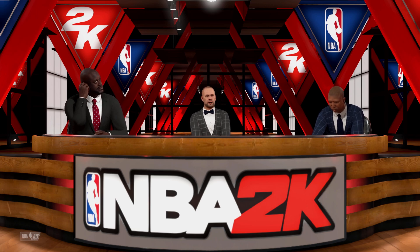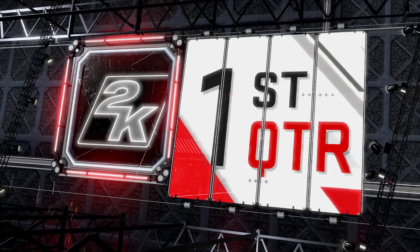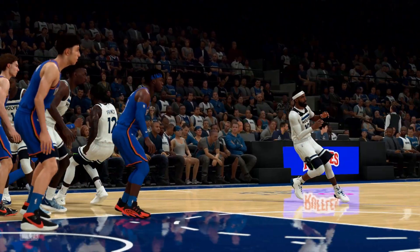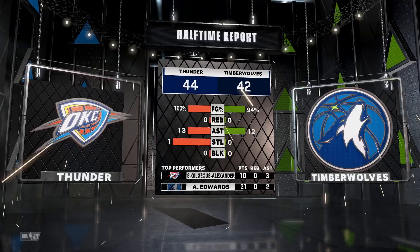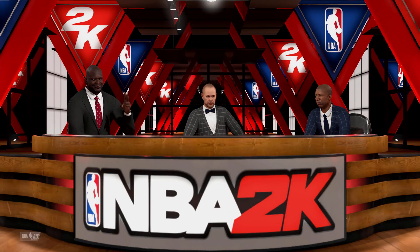Ernie Johnson here with Kenny the Jet Smith and Shaquille O'Neal — it's the NBA on 2K Sports. Let's talk the first half. A competitive matchup for Oklahoma City in the first quarter — their biggest lead in the first. And that's a wrap with the third.